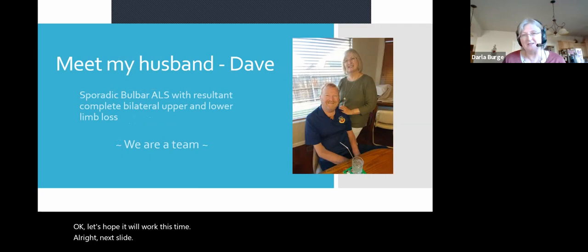I'd like to introduce my husband Dave. He has sporadic bulbar ALS with the result of complete bilateral upper and lower limb loss. What that means is that 11 years ago he got ALS and it started in his mouth — that's bulbar. And 11 years later it has progressed to both of his arms and both of his legs. He is 24-hour daycare, seven days a week, 365 days a year. You can't do that and do it well unless you have a game plan. We are a team — we don't make any major decisions unless both of us are in agreement.